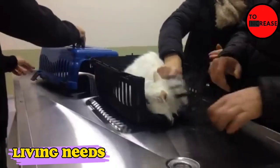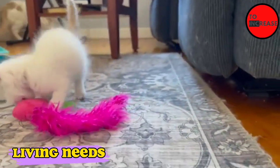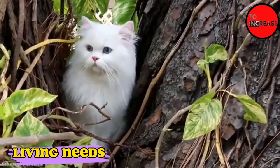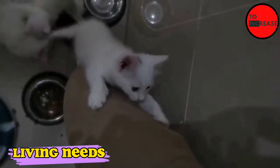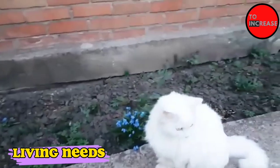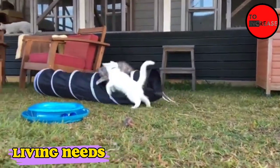Turkish Angoras are also known to be loft perchers, so provide them with a high vantage point from which to observe the house. Your Angora's favorite spot will be a tall cat tree, mounted cat shelves, or a high tub cat hammock. If they are not assigned a tall seat, they will most likely take one on top of a bookcase or door.